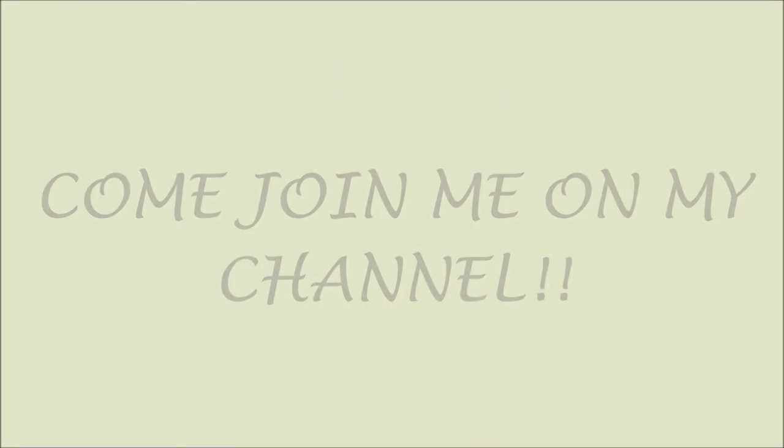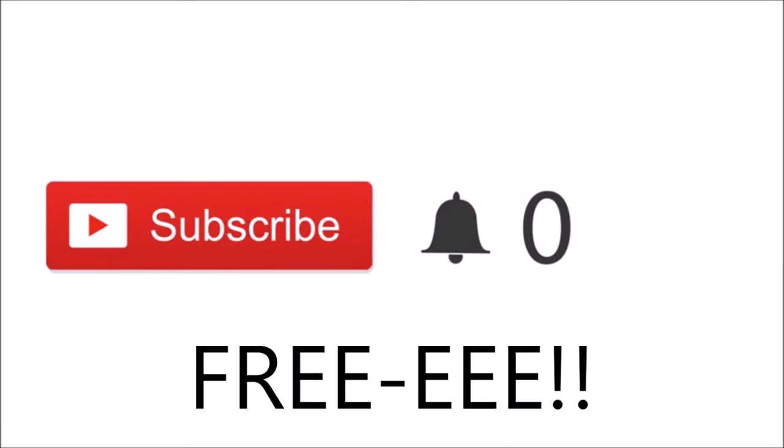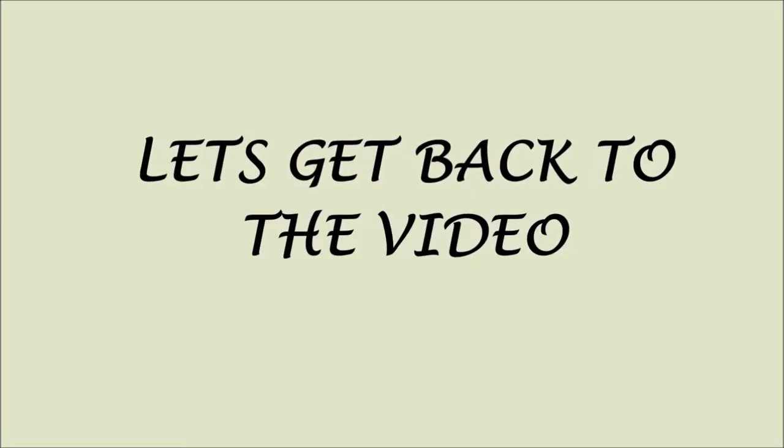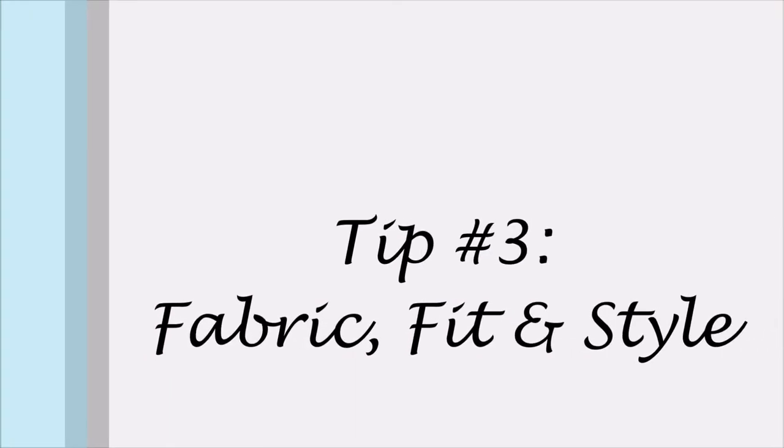Hi guys, if you just happened to click on my video and you're new, please click the red subscribe button. If you click these buttons you'll be part of my channel and you'll be notified when I post new videos. Most importantly, it's free. Thank you so much for subscribing — love ya. Let's get back to the video.